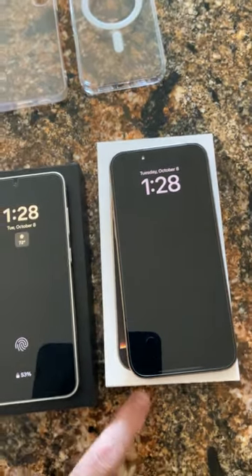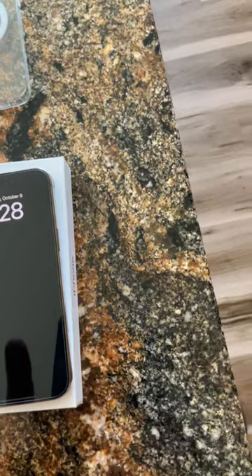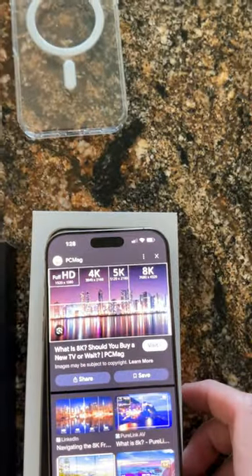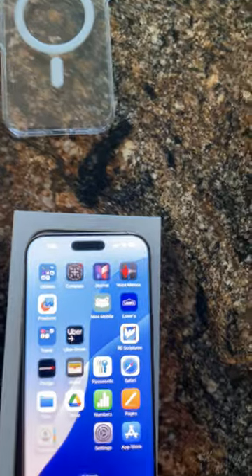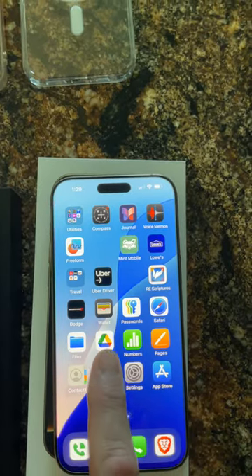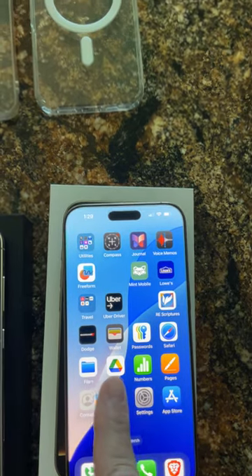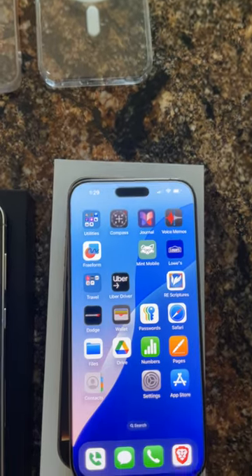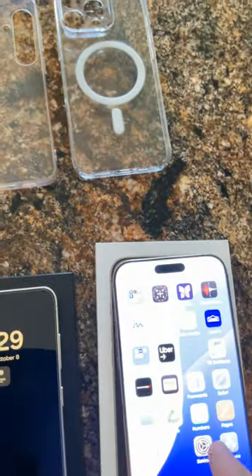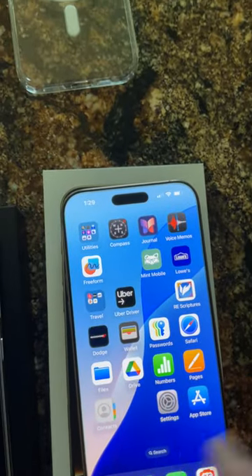Why is everything so difficult? Settings are in different places — you can't go to settings from your apps. They finally made it so your icons are movable on the home screen, but when you move one icon, all the icons after it move too. So I only want to move one icon and they finally allow that, but when you move one, you move all the rest after it. It's so annoying — it's a pain and takes forever.